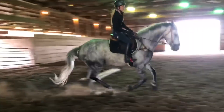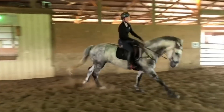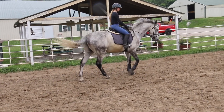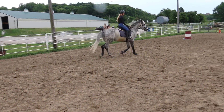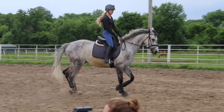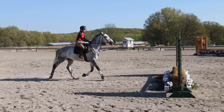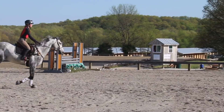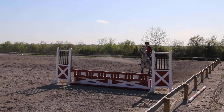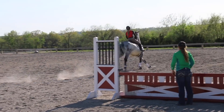We tried a ton of different bits. Here he's in a hackamore — no bit in his mouth — and it just wasn't good for him. You can see him swishing his tail; he's not a fan. He didn't work any better in it, so we kept trying different bits. Eventually we got him to the point where on the flat he could be semi-relaxed — not hot and hyper, but not really coming round and bending either. We still couldn't really trot a fence; he just wanted to canter, run, and jump. We were kind of running around with no control, tearing things down.